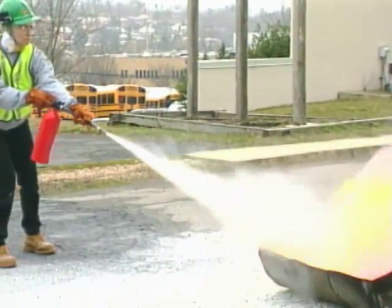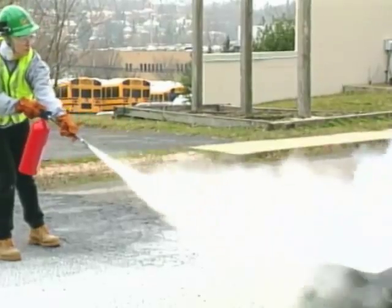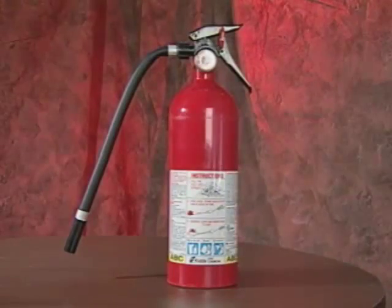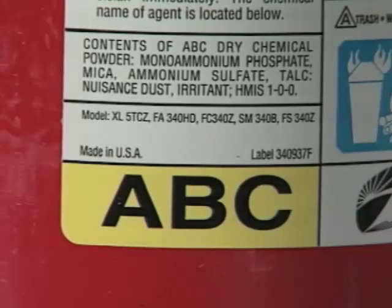CERT team members are trained to put out small fires with portable fire extinguishers. The dry chemical fire extinguisher, which is the most common kind of portable fire extinguisher, is to be used. Dry chemical extinguishers are rated for Class A, B, and C fires.